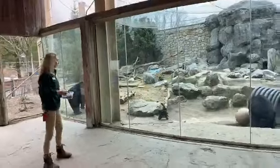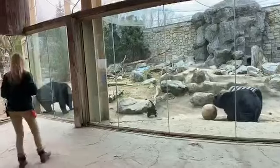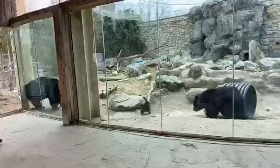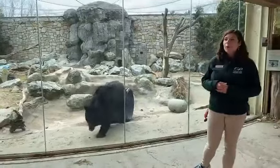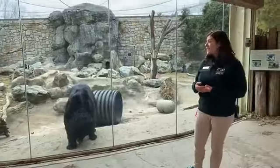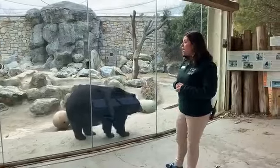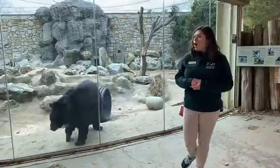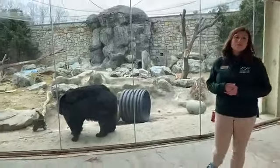Black bears are opportunistic feeders, so they're going to eat what is readily available — what's easy for them to access — and sometimes that means they're going to get close to people. Black bears do live here in Massachusetts as well as the other New England states and have been known to wander closer into cities and towns. They might be looking for a mate, somewhere to den, or they might be drawn into our yards because of what we have in them, like bird feeders or food in trash cans.